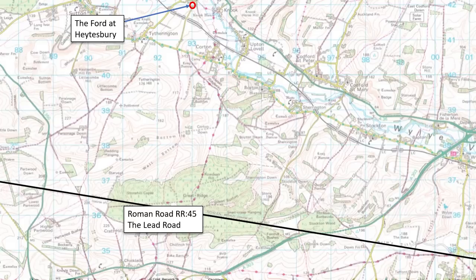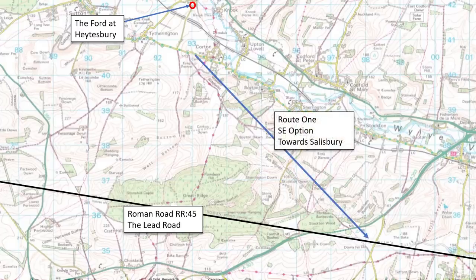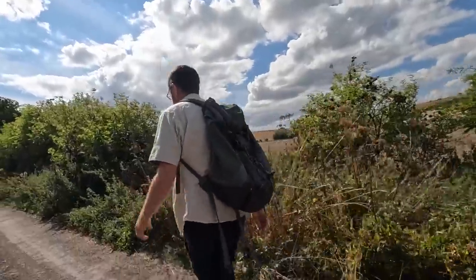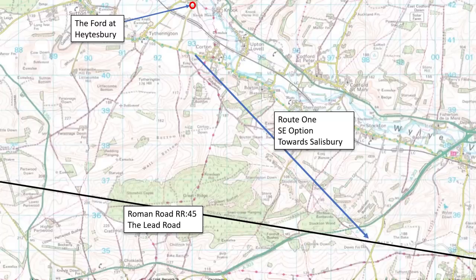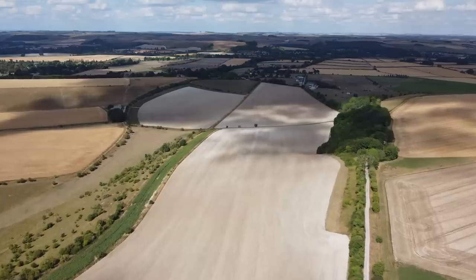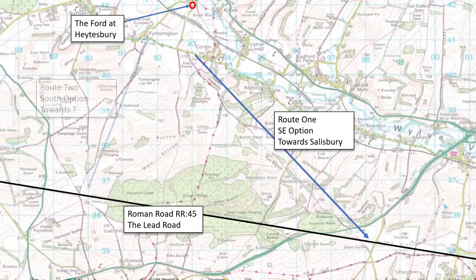A quick scan of the likely routes heading south from Hayesbury using the OS map gives a couple of options. Southwest from Hayesbury along the ridgeway gives a nice alignment towards Sarum, but I couldn't find any evidence in the archaeological records of any Roman occupation — not to say it wasn't used, but we want something tangible. The second route south from Hayesbury at the ford was the least likely of the two before I started researching, and it turns out it's the more likely — I'll come to that shortly, because there's something at the top of the hill that's hugely important.